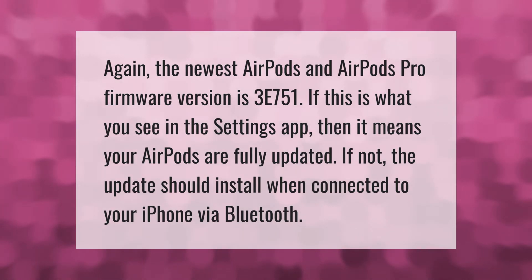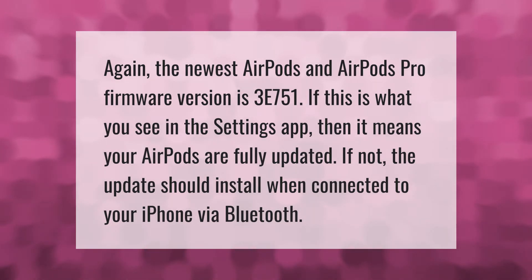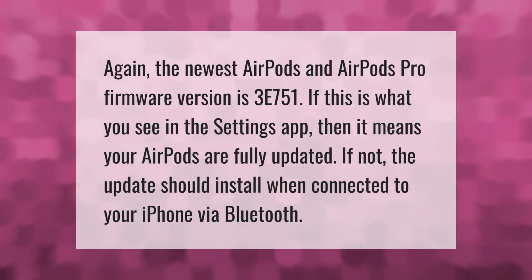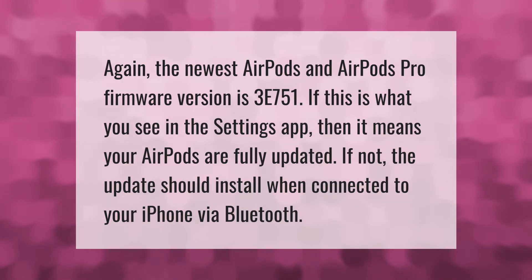The newest AirPods and AirPods Pro firmware version is 3E751. If this is what you see in the Settings app, then your AirPods are fully updated. If not, the update should install when connected to your iPhone via Bluetooth.